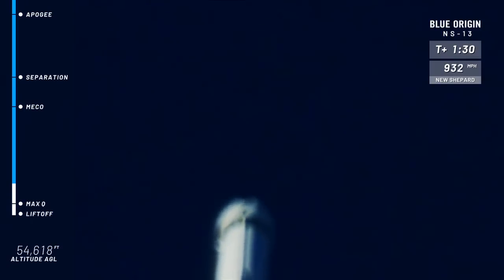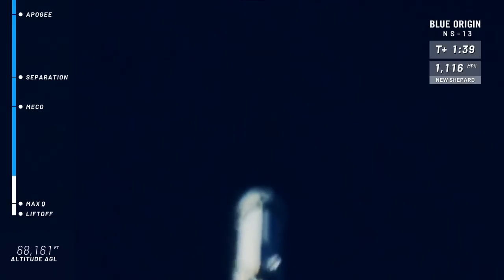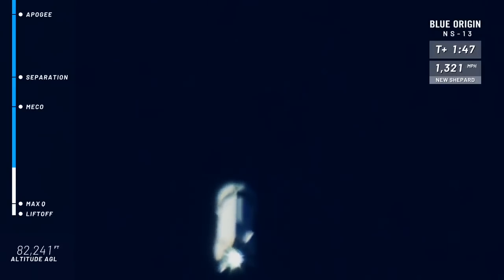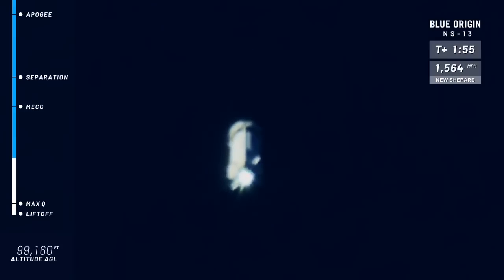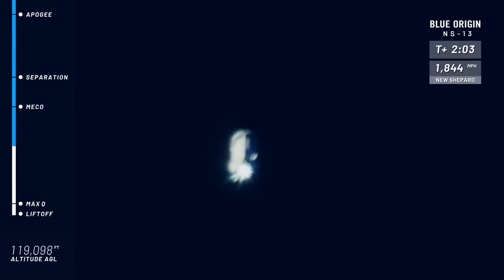Coming up on a thousand miles per hour. It's a quick trip to space for New Shepard. Coming up on separation after MECO. Looking for that engine shutoff. There we go — looks like the BE-3 engine is shut off.